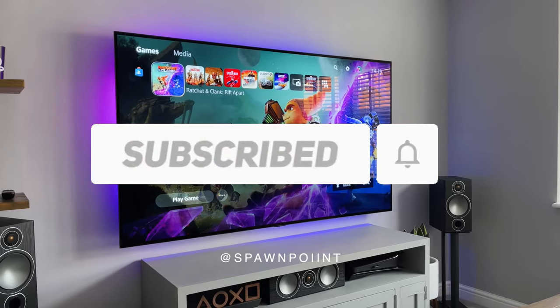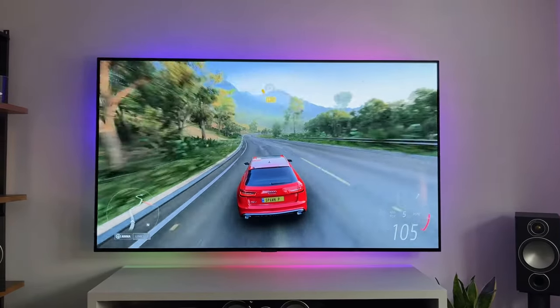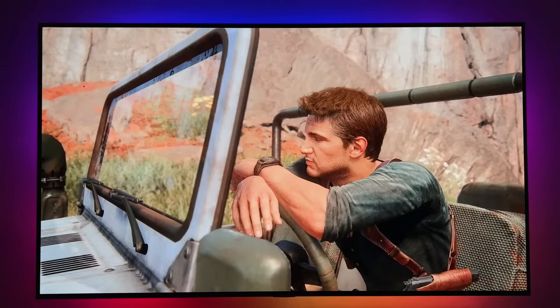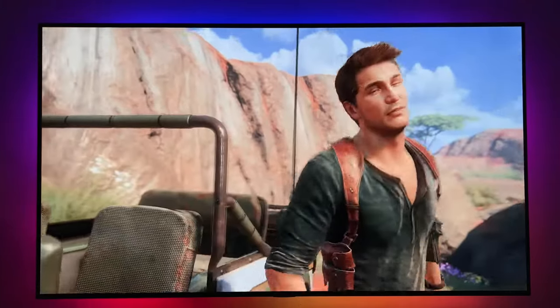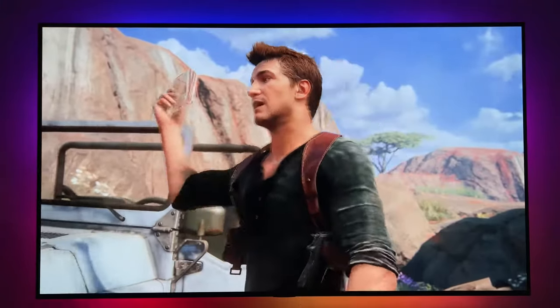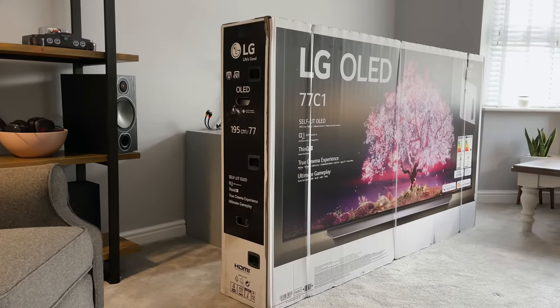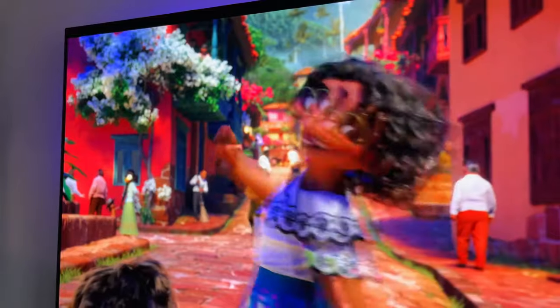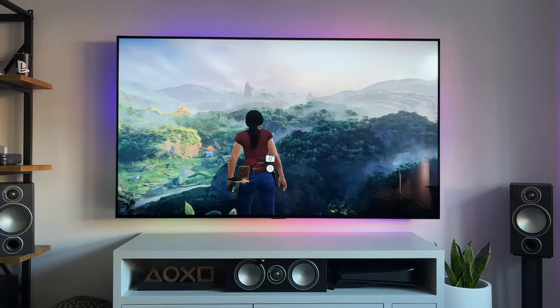Number 3: the LG OLED C1. The LG OLED C1's color brilliance adds vibrancy to movies, shows, and games, creating a viewing experience that mirrors the intent of content creators. OLED's unique ability to control each pixel independently results in perfect black levels and infinite contrast. Dark scenes reveal hidden details, providing an unmatched visual depth that elevates your entertainment experience to new heights.